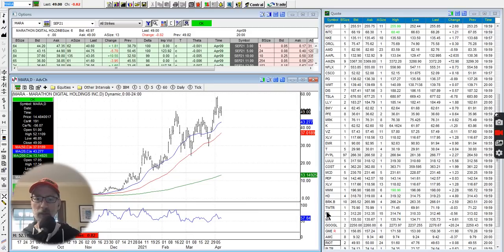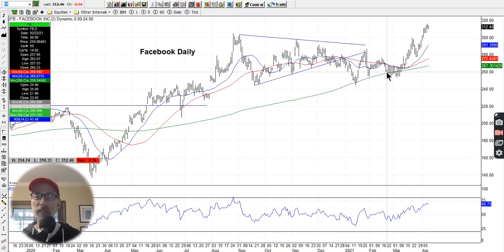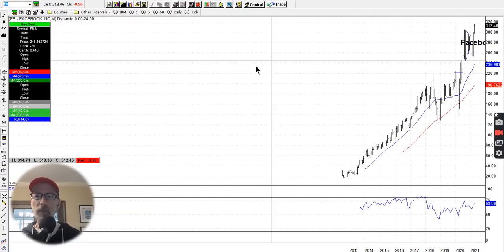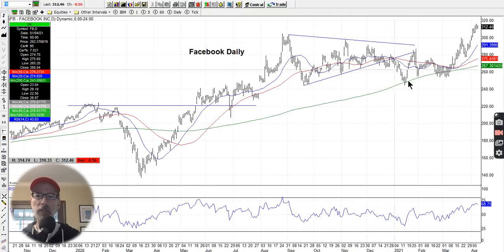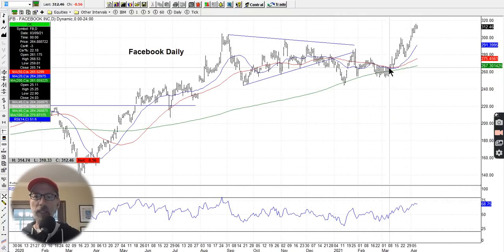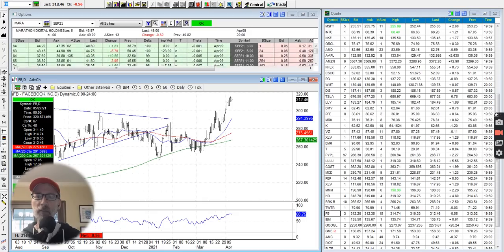Any other stocks — Facebook? Facebook is making all-time highs, almost $320 a share. It bounced off the 200-day moving average, which is basically the line in the sand for most stocks. It has bounced each time it has come in contact with the 200-day and finally got off its keister and started to make all-time new highs.